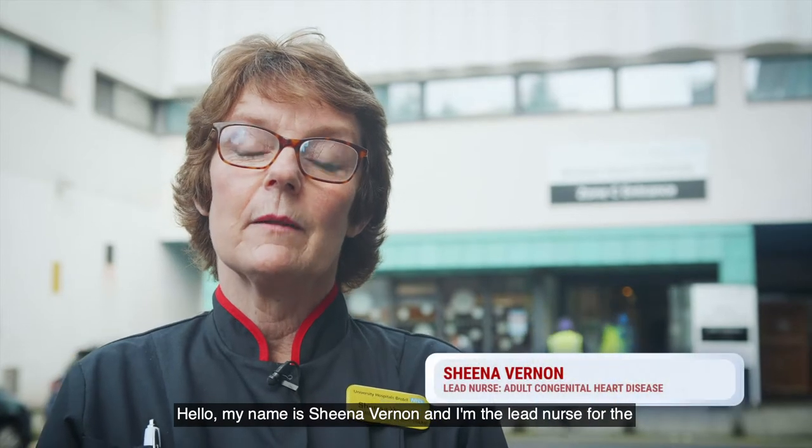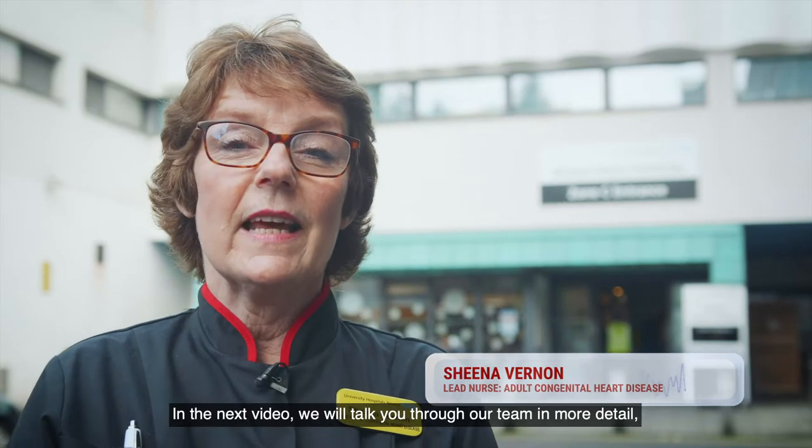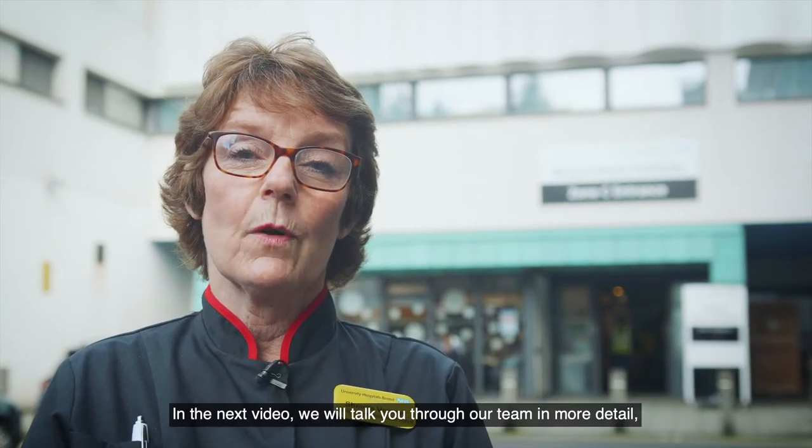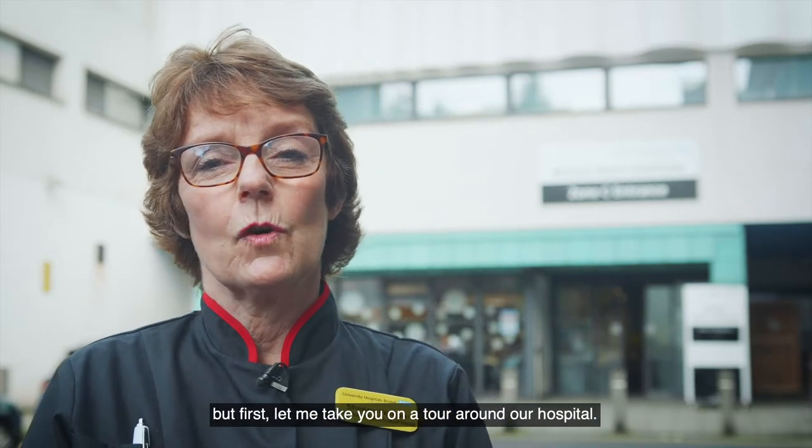Hello, my name is Sheena Vernon and I'm the lead nurse for the adult congenital heart disease service here at the Bristol Heart Institute. In the next video we will talk you through our team in more detail, but first let me take you on a tour around our hospital.